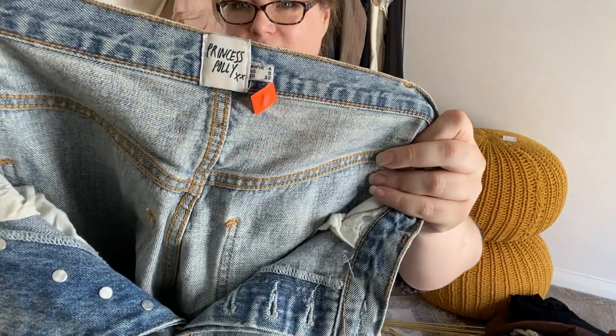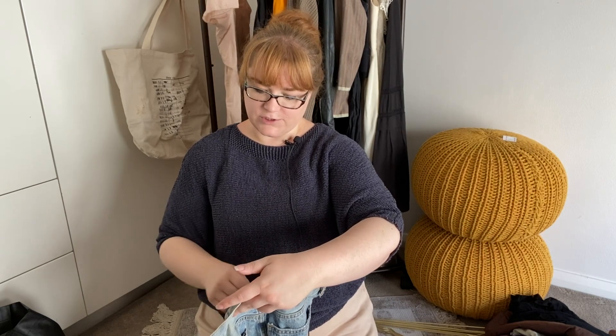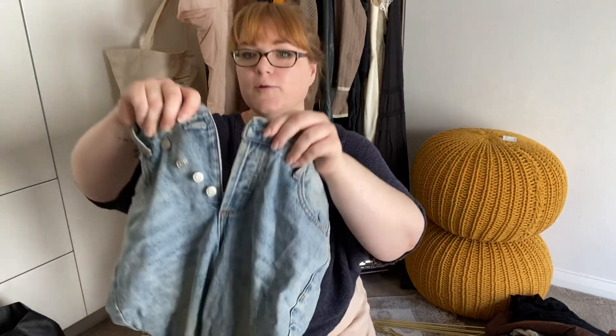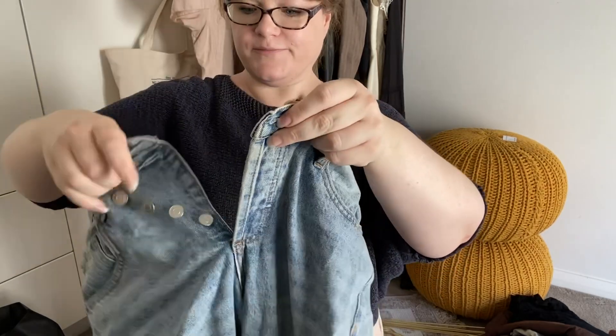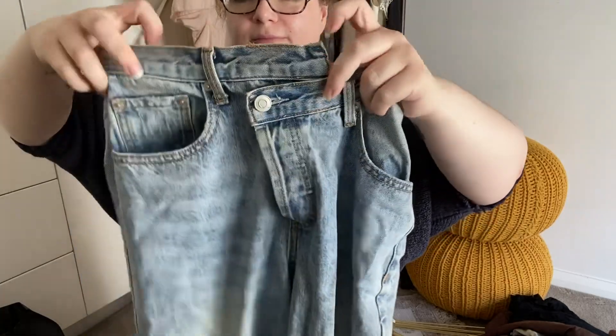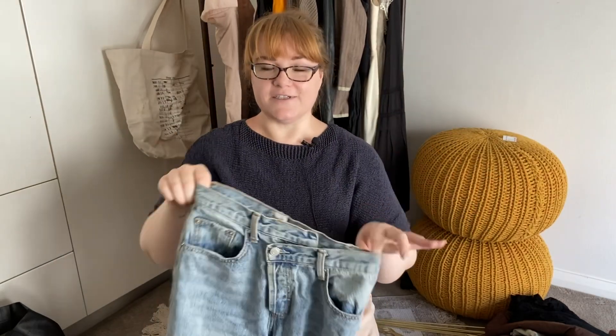The last item I picked up from that same shop — these were not priced, so I believe they were $3. The brand is Princess Polly, which we know was originally made here in Australia. This is a US size zero, Australian size 4 denim jean. What I really liked about this was the button fly is asymmetrical, which I think makes them fun and funky and unique.